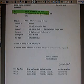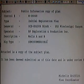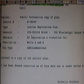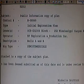We know that there were two wells. The first page of this document shows: subject - public information copy of plan, type - initial exploration plan, lease - this is for a land lease for an area in the Gulf of Mexico called 252 Mississippi Canyon Area. Now BP is saying that this is well MC 252. There is no well MC 252. There is Mississippi Canyon Block 252, in which that area there are two wells.